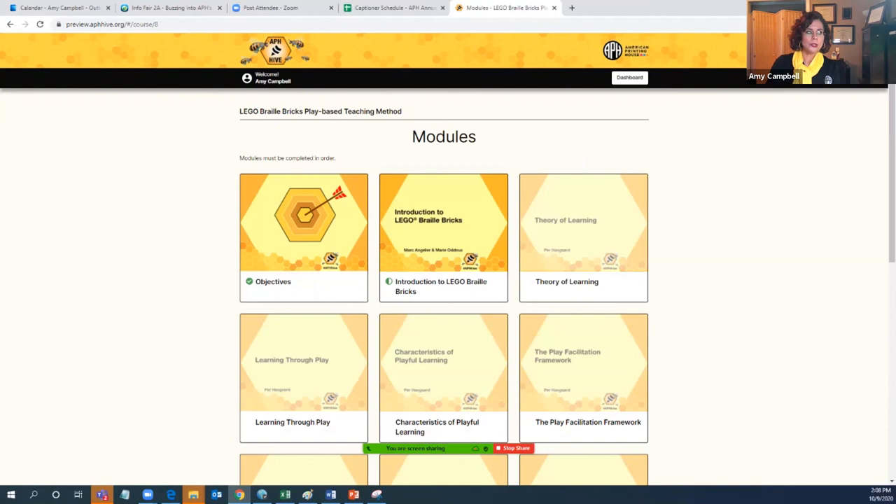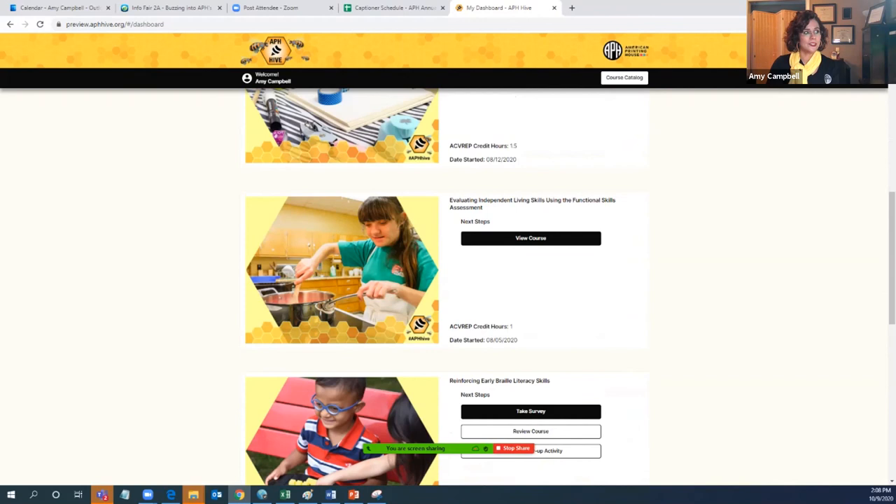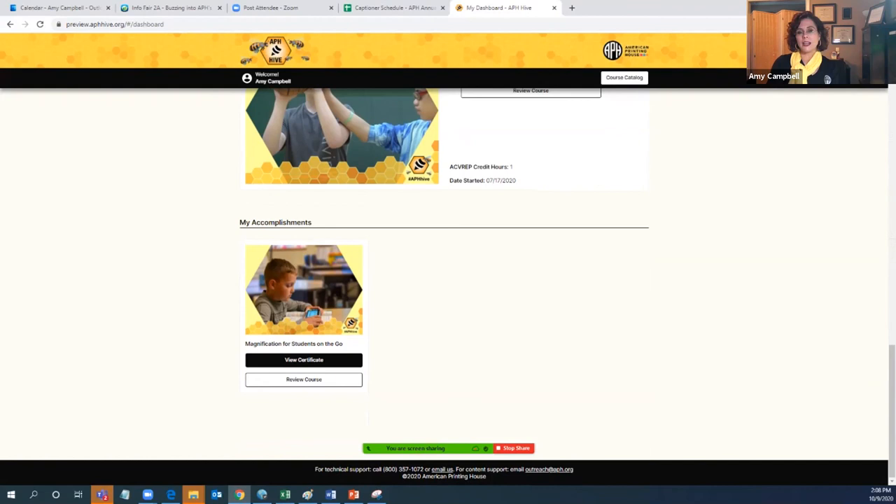When you go into the site, you will create a username and password, which creates a dashboard for you. Currently on my dashboard these are the courses I'm enrolled in: the math one, Lego, Creating Learning Environments, the Evaluating Independent Living Skills, and Braille. At the very bottom it has the section that says 'my accomplishments.' I have finished all the work for Magnification for Students on the Go.